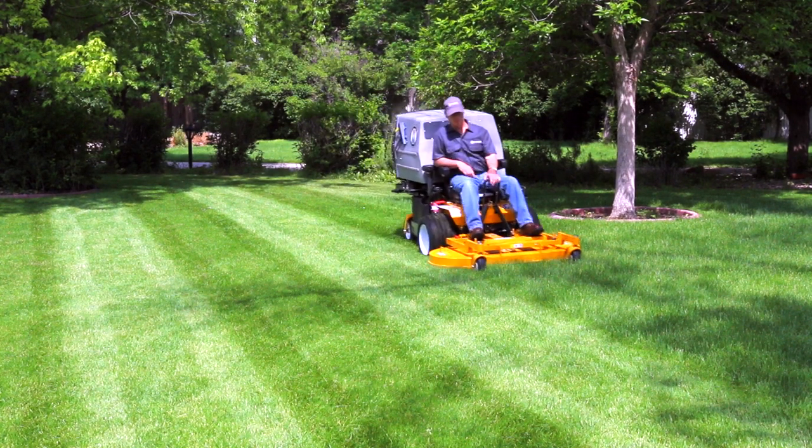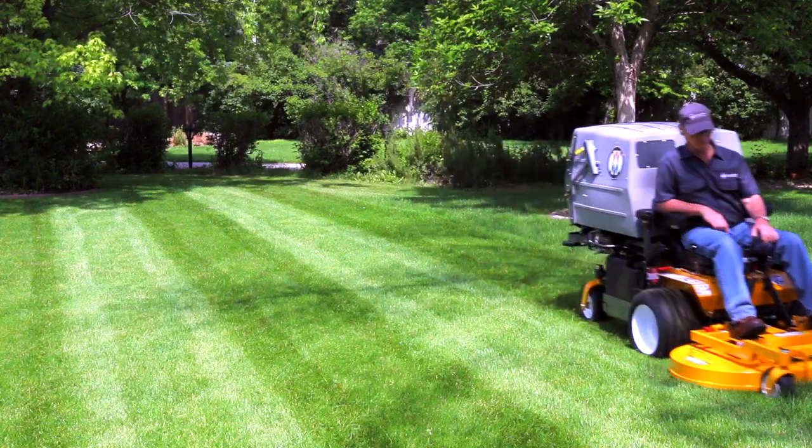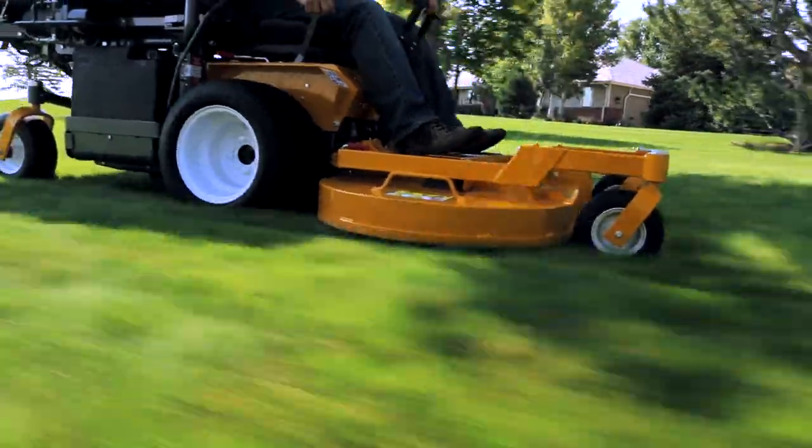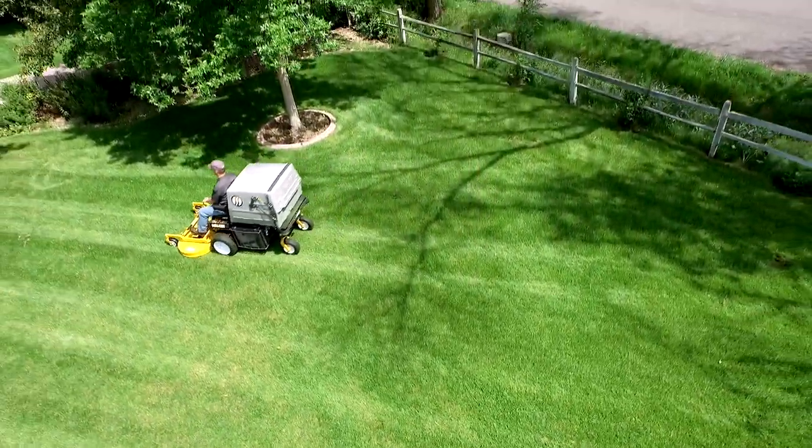The Walker Model D brings diesel power to the fully featured Walker commercial mower, making it a favorite among municipal, institutional and governmental users — anyone wanting top-of-the-line performance and efficiency.